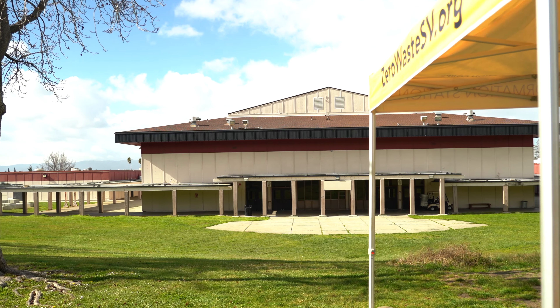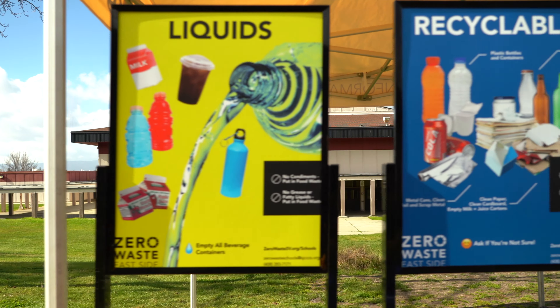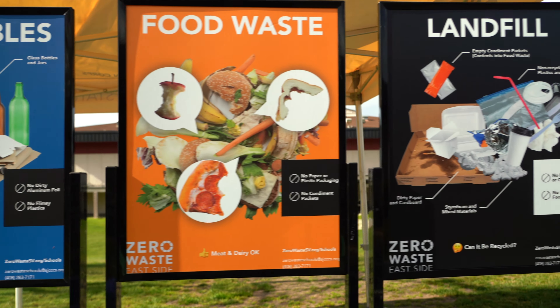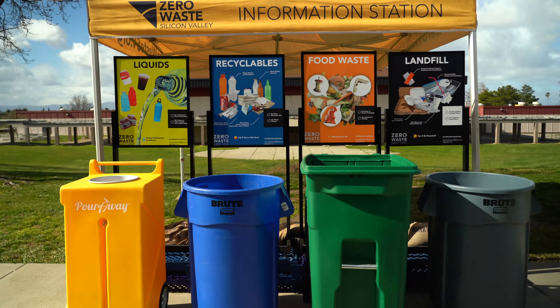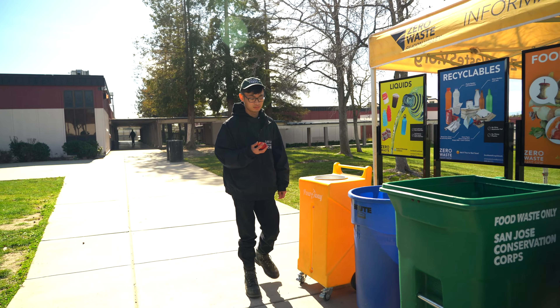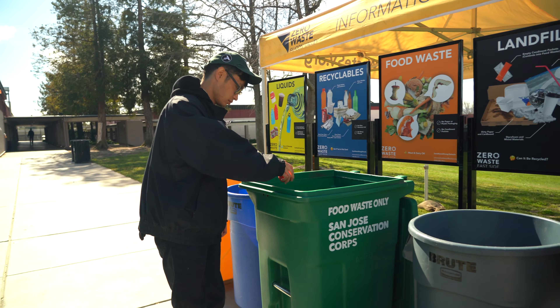The Eastside Union High School District is implementing sorting stations that will make waste sorting easy and convenient for all students. Here's what you need to know to get started. At school, you'll see these bins placed in various spots on campus. Encourage your peers to sort their items and guide them in how to do it properly.